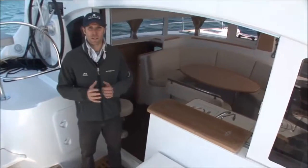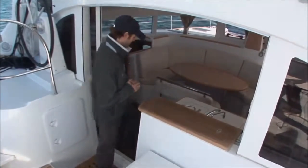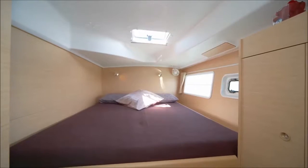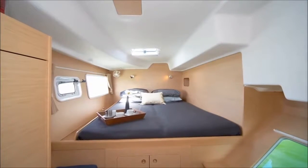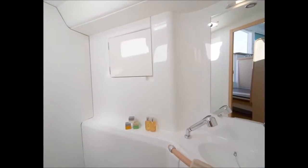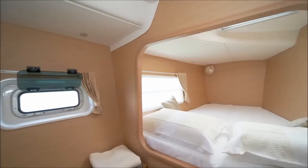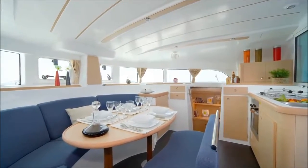Italian design firm Studio Norta designed the interior of the 380, so let's go take a look. The 380 offers the space and characteristics typical of a 40-footer. With three and four cabin layouts available, you can have one hull dedicated to the owner or divided into two equal doubles. The light, space and air is typical of all Lagoons, with the 380 pioneering many of today's standard features in larger models.